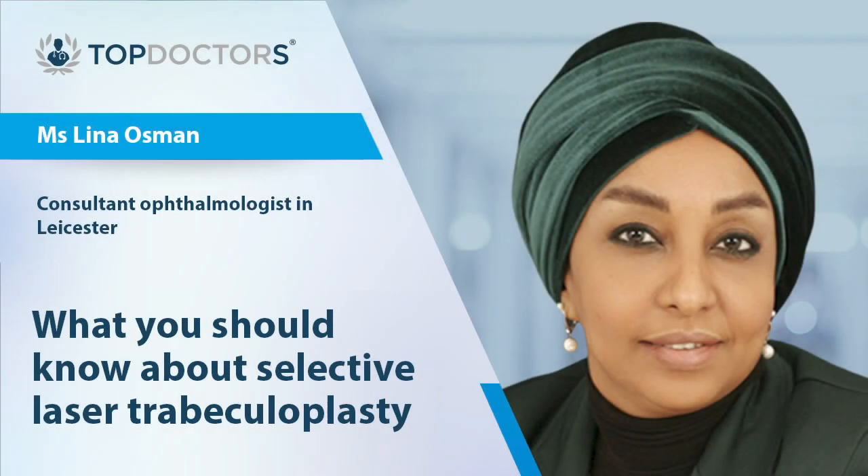There are very few side effects from SLT. Raised eye pressure can occur following the laser and your doctor will give you a course of drops or tablets to control that. There might be mild inflammation, which is normally self-limiting, however if not, it can still be treated with another course of drops.